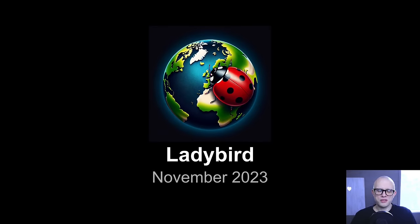Well, hello friends. Welcome to the Ladybird Browser Update for November 2023. It's been another lovely month in the project, so let us talk about what's been going on.